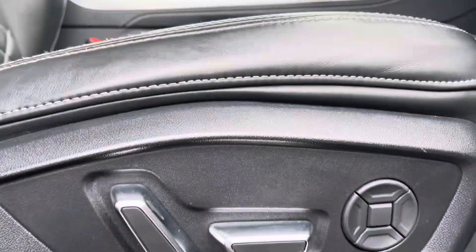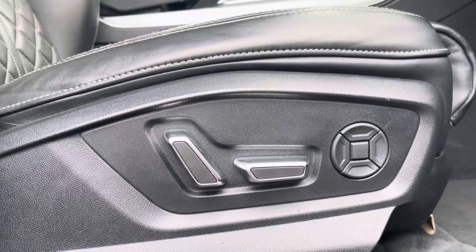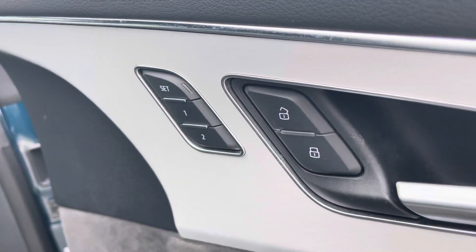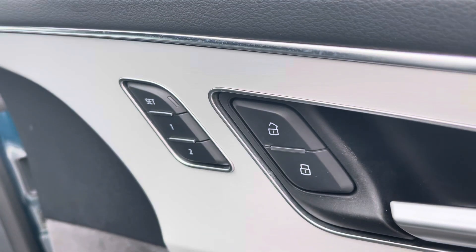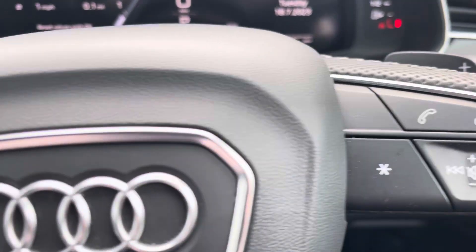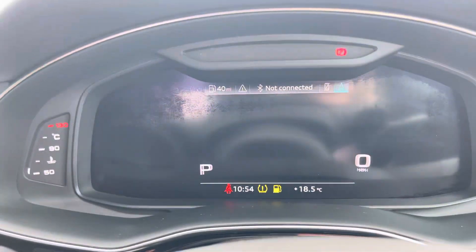The front sport seats are fully electronically adjustable with 4-way lumbar support to ensure you get the best posture possible when driving. For extra style, the doors also feature Alcantara and aluminium inlays, alongside the seat memory function, which allows the car to remember up to two seating positions. The steering wheel features buttons on the right for volume control and hands-free calls, and on the left to control the Audi Virtual Cockpit, allowing for a customizable experience.